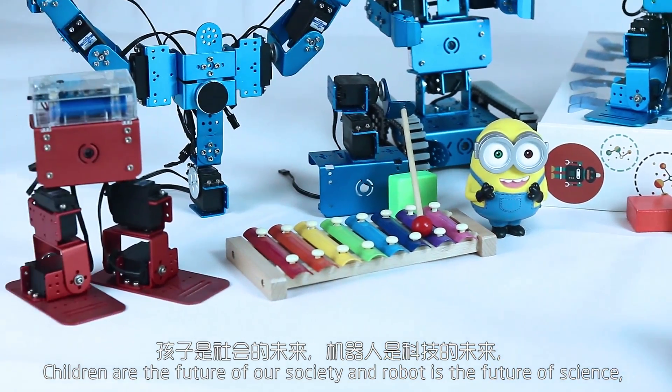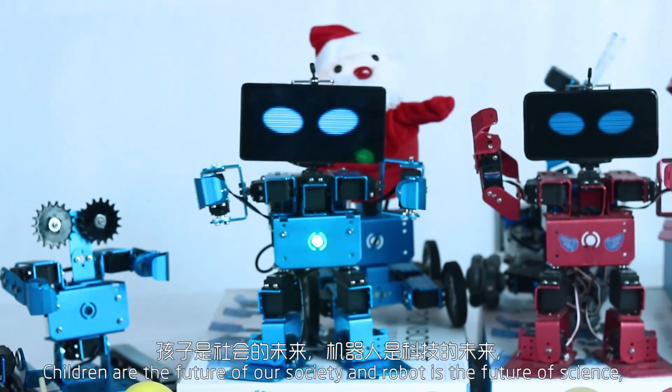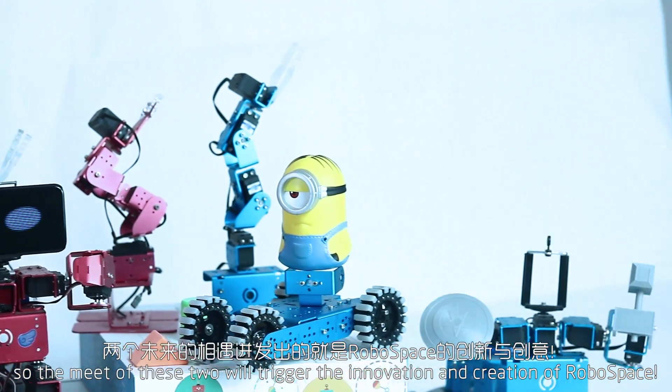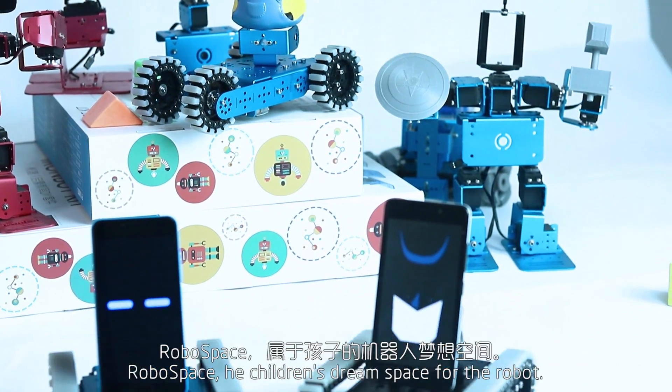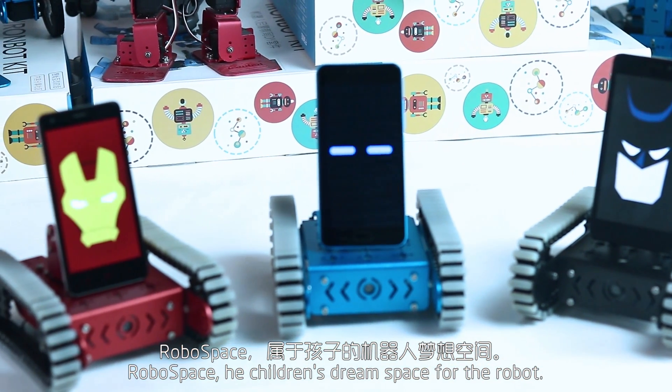Children are the future of our society and robot is the future of science. The meeting of these two will trigger the innovation and creation of Robospace — the children's dream space for the robot.